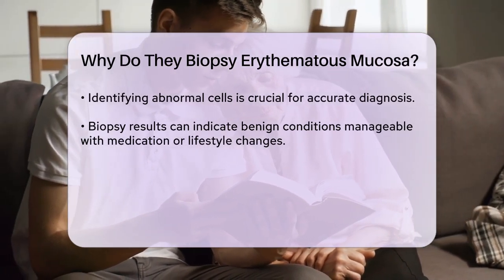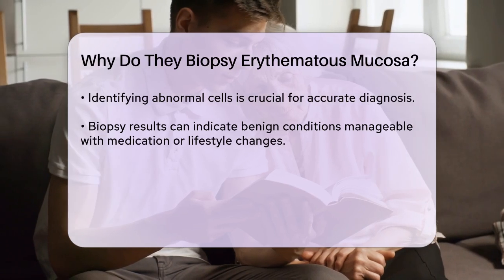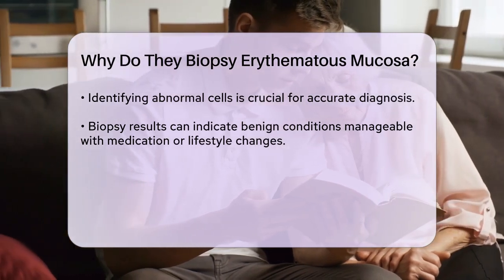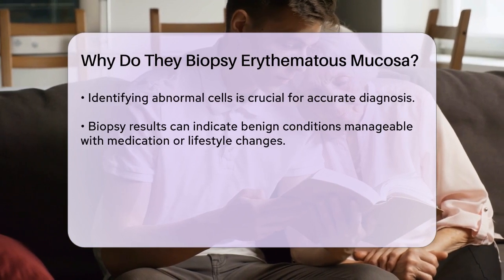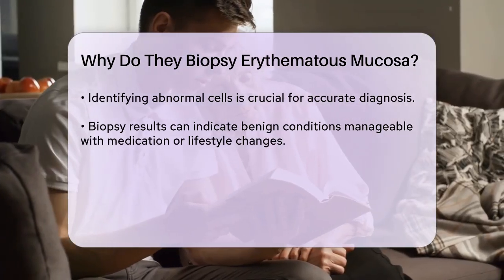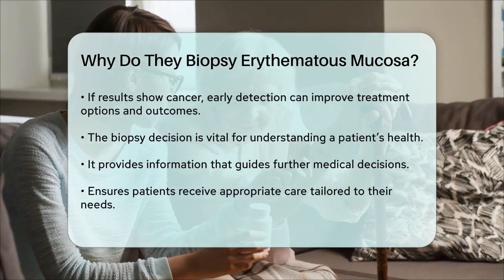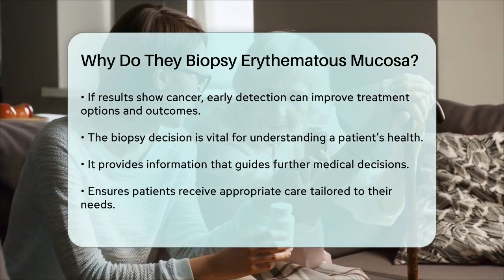In some cases, the biopsy results may reveal a benign condition that can be managed with medication or lifestyle changes. However, if the analysis indicates a more serious issue, such as cancer, early detection can significantly impact treatment options and outcomes.